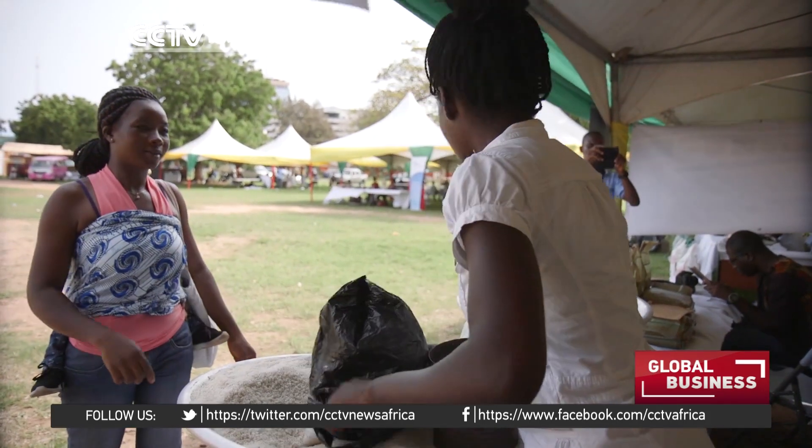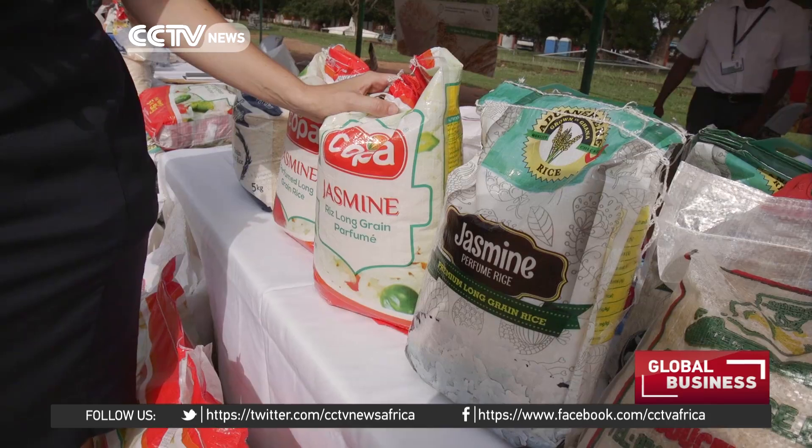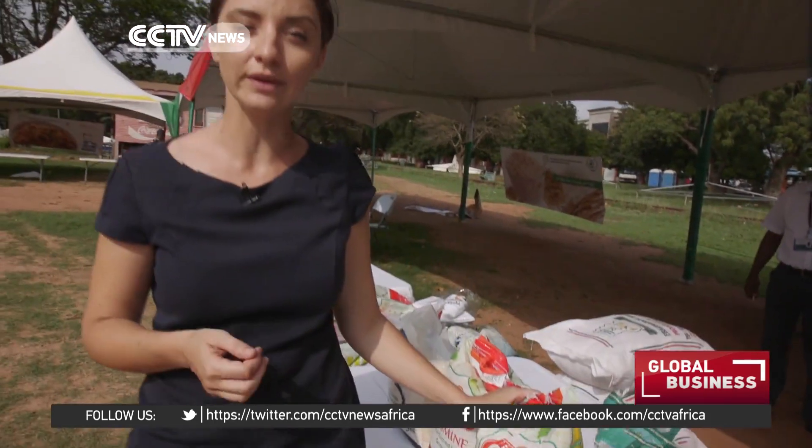In the majority of West African countries, short grain or brown rice is most popular, but Ghanaians have developed a taste for long grain varieties like jasmine or basmati. Previously these were only available as imports, but now scientists here in Ghana have worked out ways to develop and grow these types of rice locally.